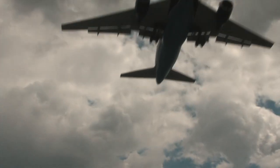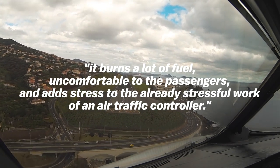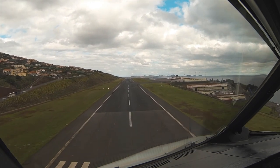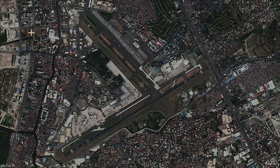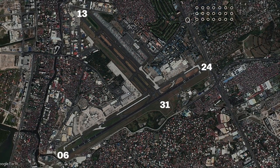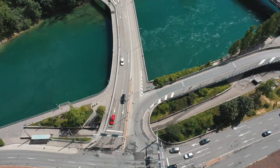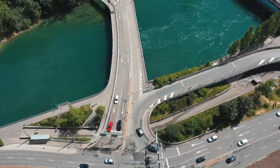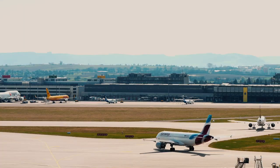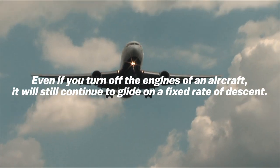Holding mid-air is inefficient because it burns a lot of fuel, is uncomfortable for passengers, and adds stress to the already stressful work of an air traffic controller. Imagine that these two intersecting runways are highways — cars cannot just cross the intersection. In the absence of a traffic light, the driver separates himself from vehicles coming from both sides. Aircraft, on the other hand, can't simply stop and float mid-air. The principles of aerodynamics state that even if you turn off the engines of an aircraft, it will still continue to glide in a fixed rate of descent.